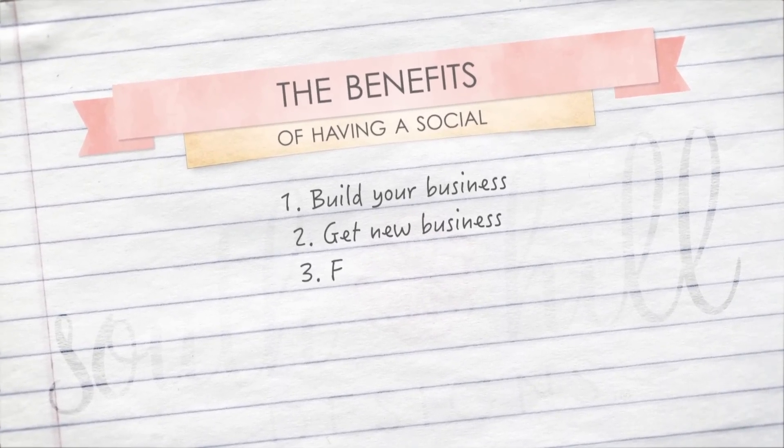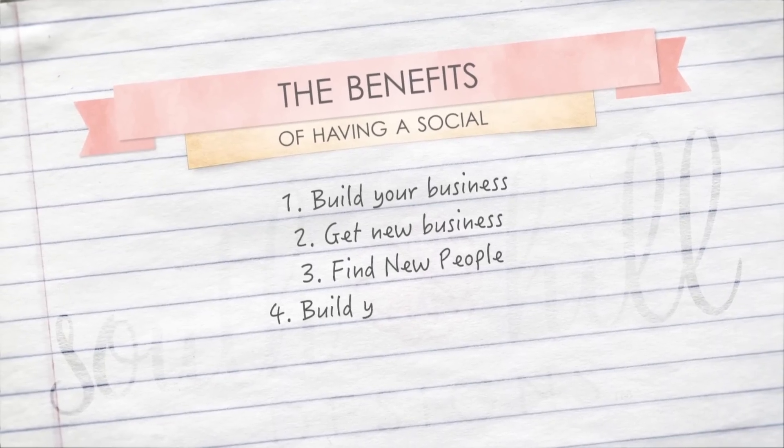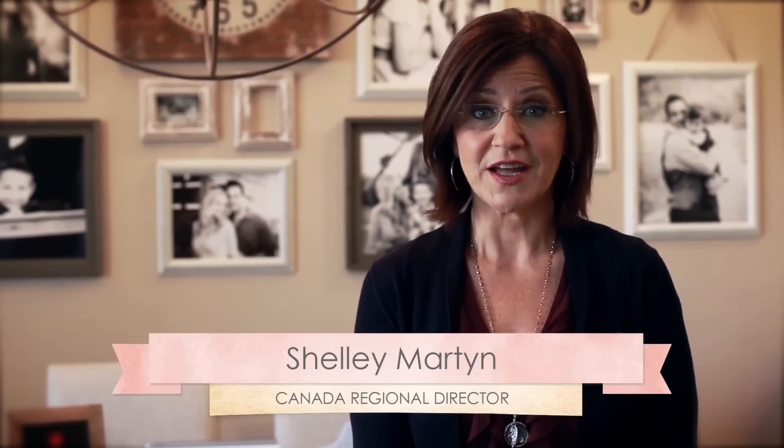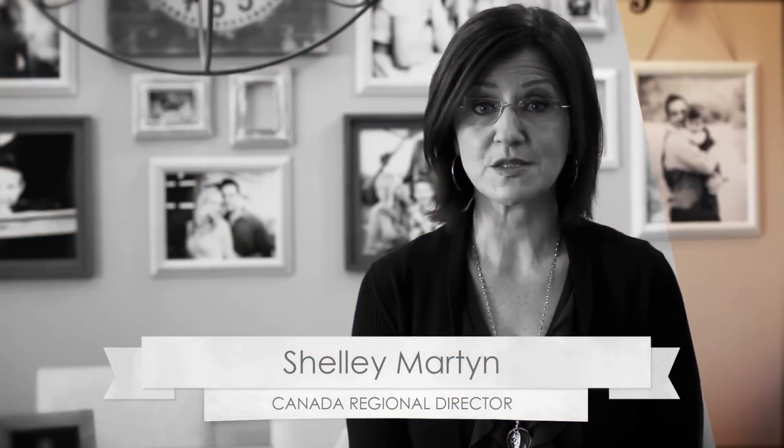Socials are the most effective way to build your South Hill Designs business — to get new business, to find new people to join your business, and to build your commissions. Connecting with people is what socials are all about. At socials you have the opportunity to share your great jewelry designs.